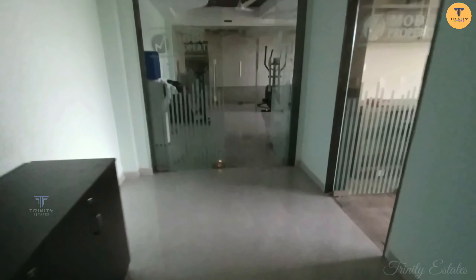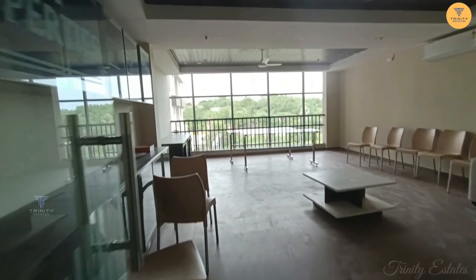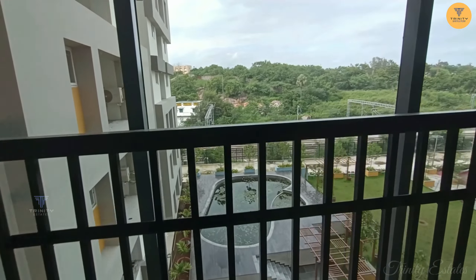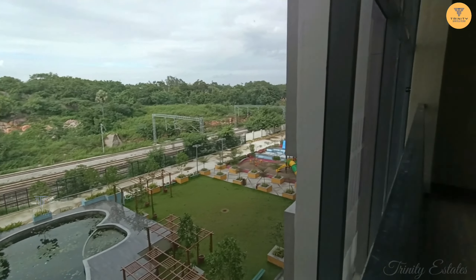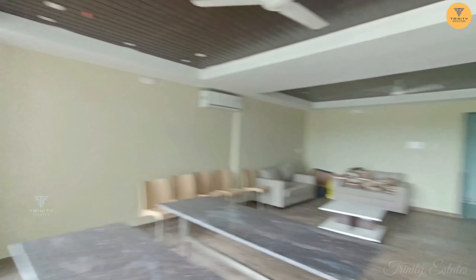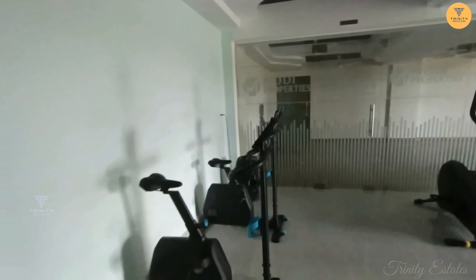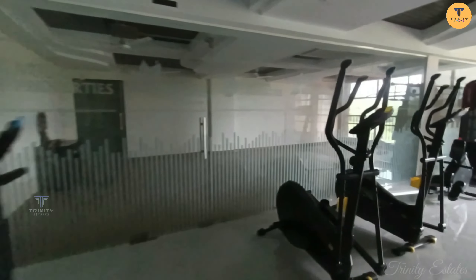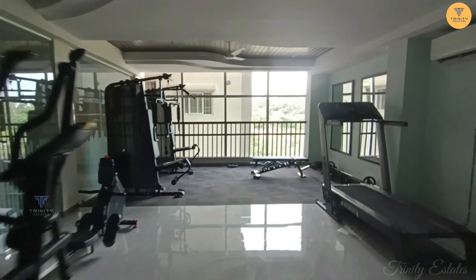On the 4th floor, there is a library, gym, and yoga space. The library has volumes available for residents to utilize. The gym has most equipment available for use.